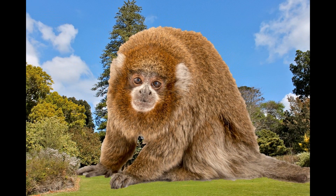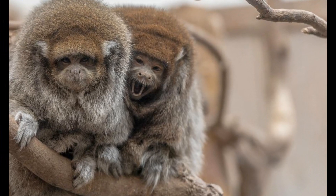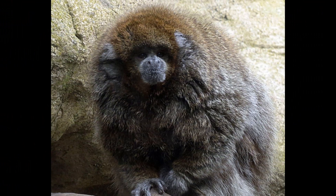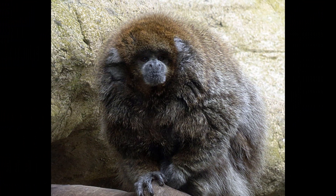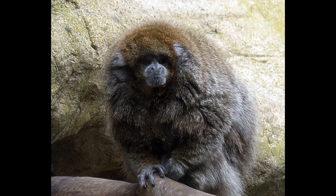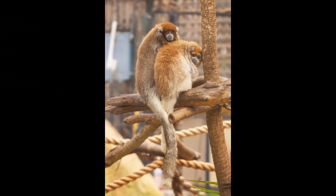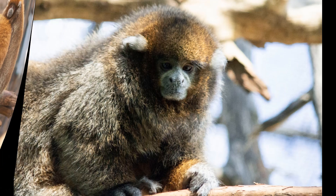White-eared titi monkeys are social animals that live in groups consisting of a monogamous pair and their offspring. These groups typically consist of two to eight individuals, with the dominant male and female pair being the core of the group. Group members spend a lot of time grooming each other, which helps maintain social bonds and reduce tension. This social structure allows for cooperative behaviors, such as sharing food and defending territory against other groups.